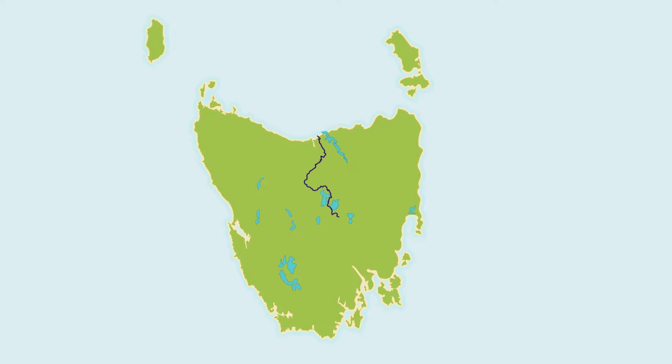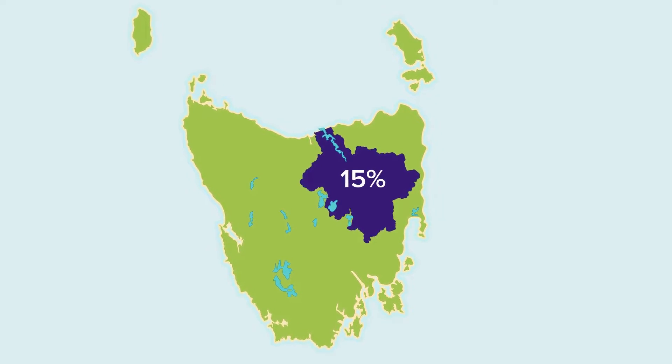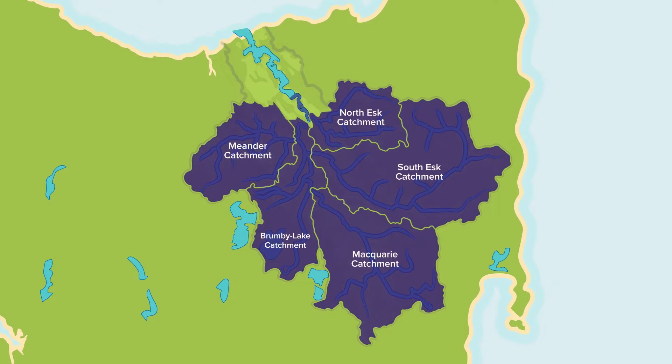The surrounding land that catches the rain flowing into the estuary is known as the Catchment Area, which is the largest catchment in Tasmania. Five major river systems feed into the north and south-esque rivers and flow into the estuary, which is one of the longest in Australia.